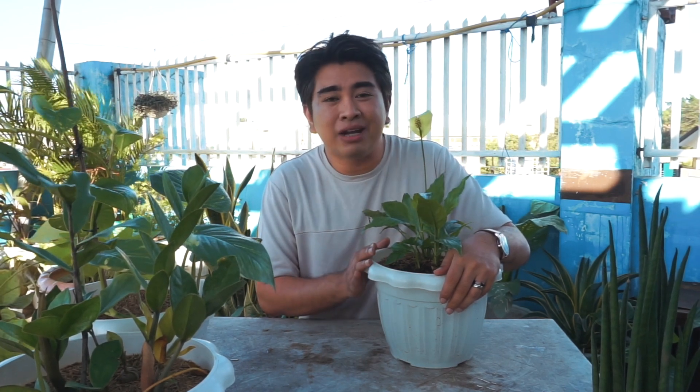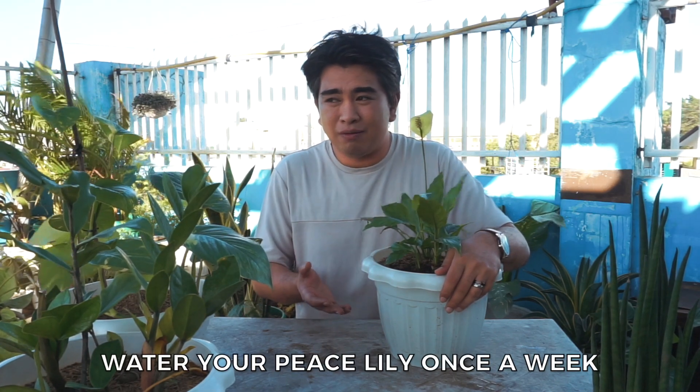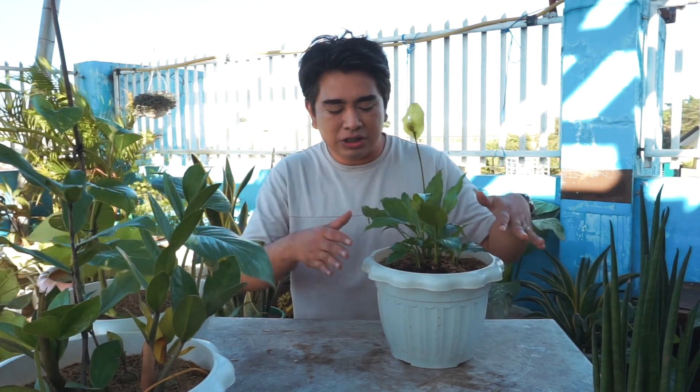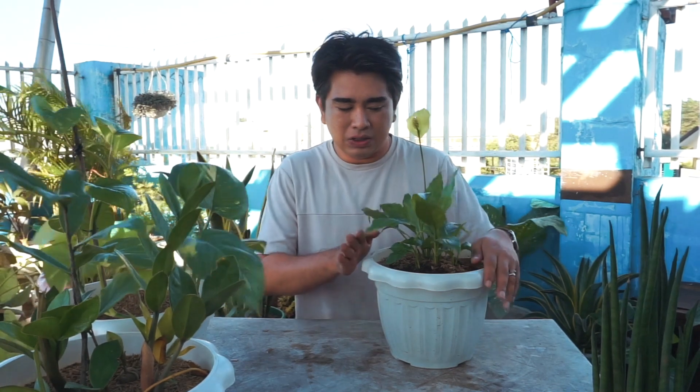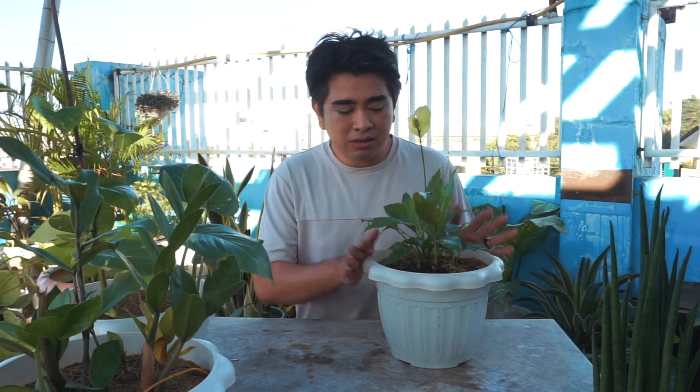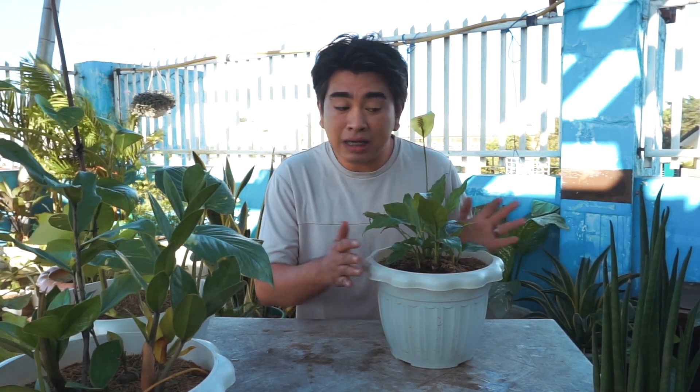It also gives you a good-mood aura because it's so beautiful. To water your Peace Lily, you just need to water it once a week — every five to seven days. Make sure to drain the water after watering and ensure there's no stagnant water to prevent root rot. You can place it in your bedroom, bathroom, or living room.